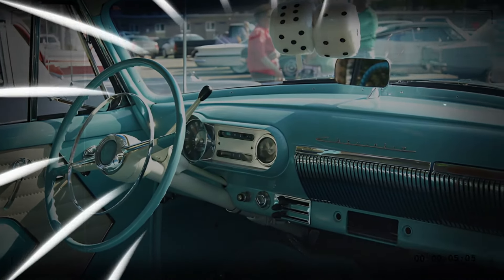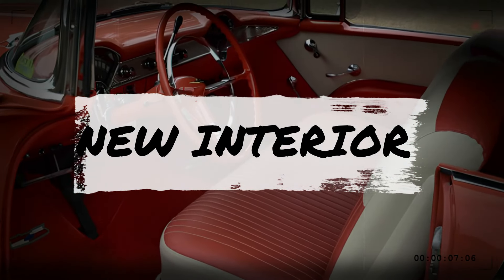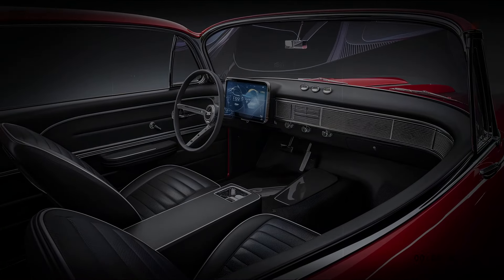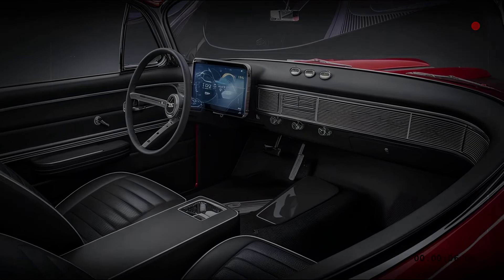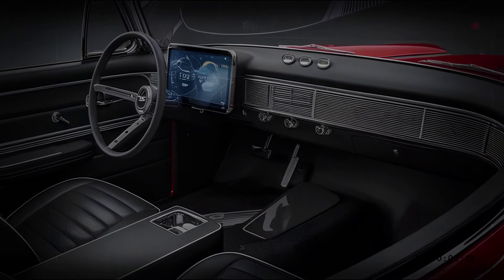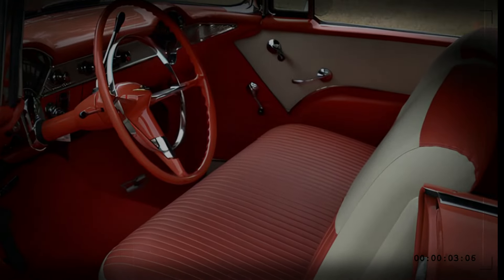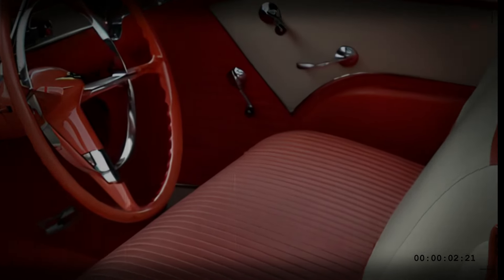Step inside and you'll be greeted by a cabin that perfectly balances vintage charm with modern technology. The dashboard features a retro-inspired design with round dials and chrome accents — but don't be fooled, behind that classic facade is a fully digital display, giving you all the information you need at a glance. The seats are upholstered in premium leather, with stitching that mimics the patterns of the original Bel Air.